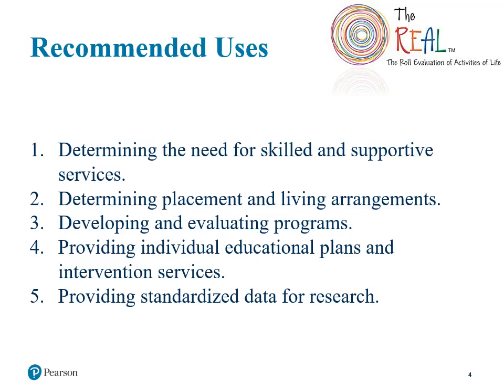This assessment has several recommended clinical uses. They include helping clinicians determine a child's need for skilled and supportive services, determining placement and living arrangements, and developing and evaluating programs for children. On the school side, the REAL can be used to inform a child's IEP and intervention services. Also, because of its high degree of reliability and validity, the REAL can be used to help provide standardized data to drive research.